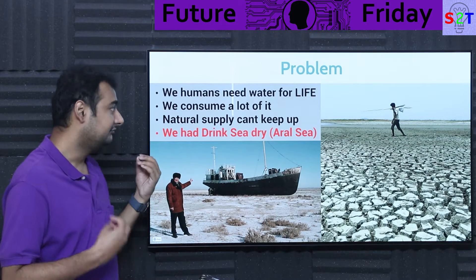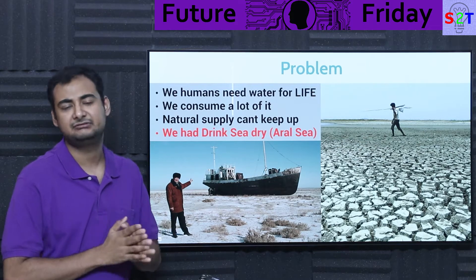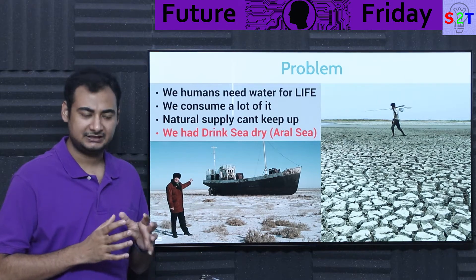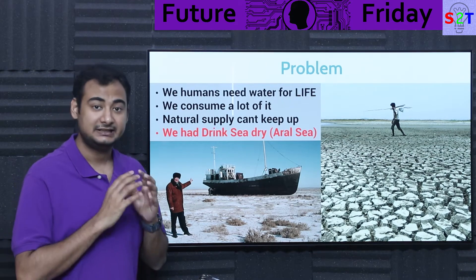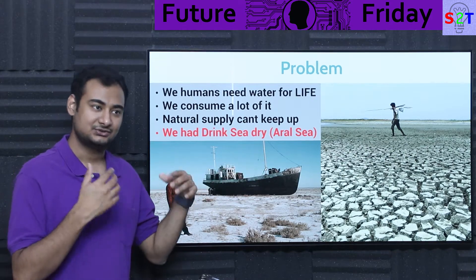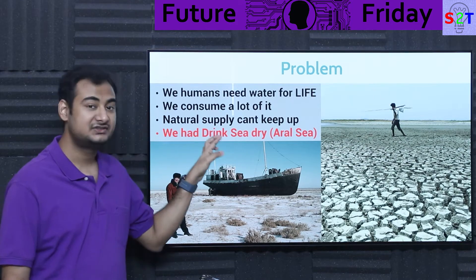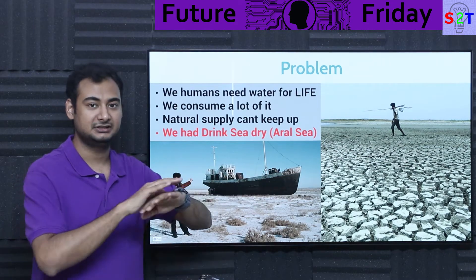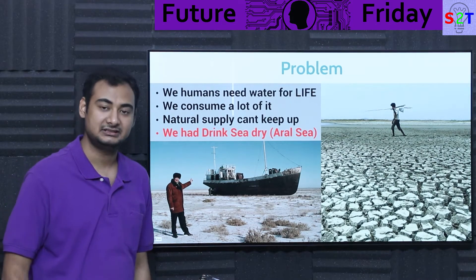We have to understand the problem. Basically, we humans need a lot of water for life — not only for drinking, for cooking, for cleaning, for everything that we do. We consume water like there is no tomorrow, and the consequence of that is that the natural supply — rain, rivers, glaciers — can no longer match up with our demand. Nature is providing, let's say, one ton; we are consuming 50 tons. The reality is there is a mismatch, and the consequence is that human consumption is so high that we can drink a sea dry. Humans have actually done that — a real sea is just gone, it does not exist anymore. We drank it dry. So fundamentally speaking, water is a serious necessity that we have to solve.